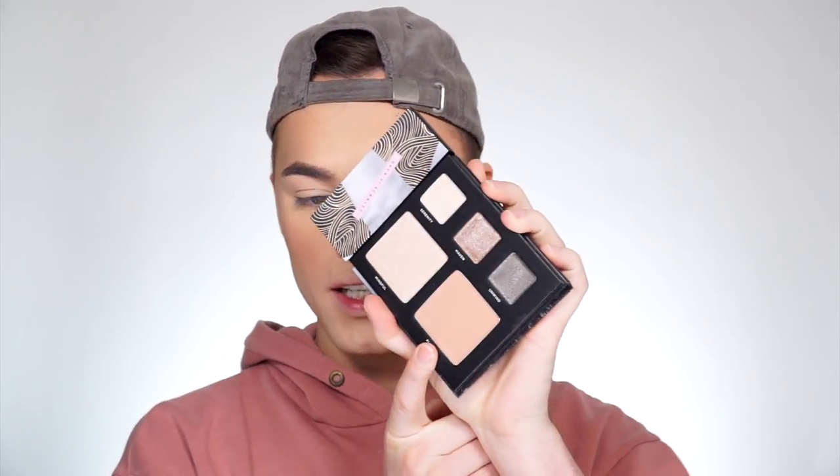It's time for blush. I'm going to go in with the shade Plush from the Deck of Scarlet palette — it's a little bit of a cool-toned blush — and go ahead and pop it on.